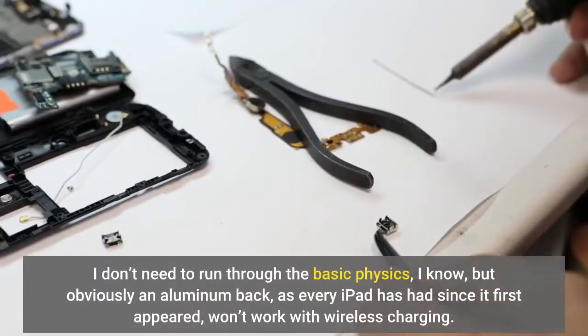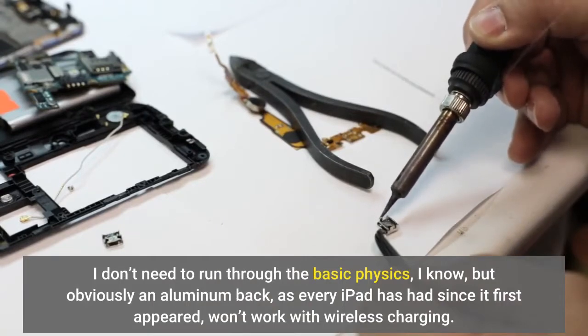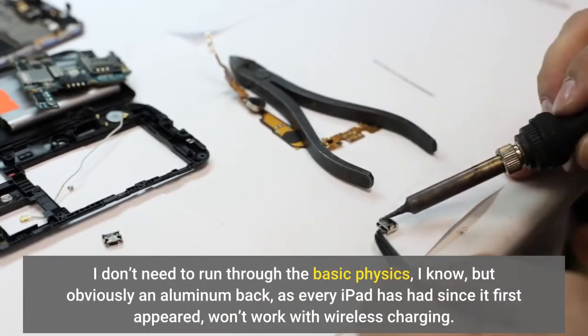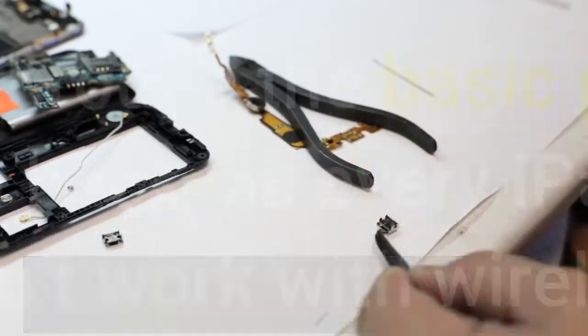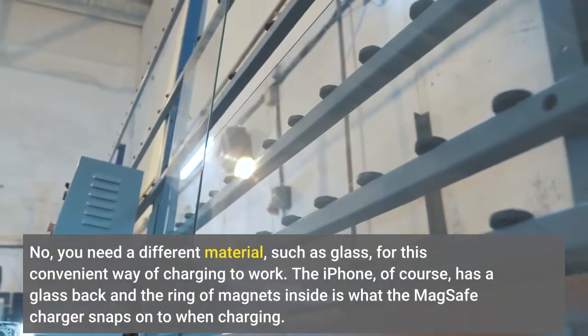I don't need to run through the basic physics, but obviously an aluminum back — as every iPad has had since it first appeared — won't work with wireless charging. You need a different material, such as glass, for this convenient way of charging to work.